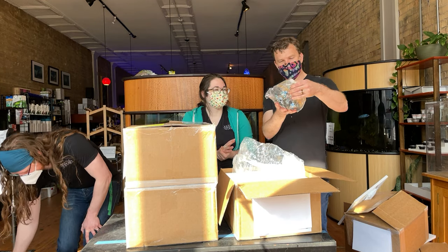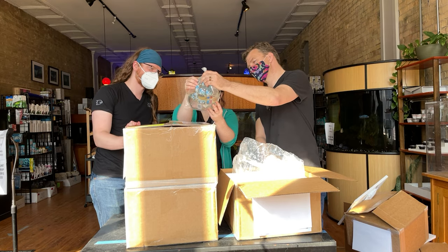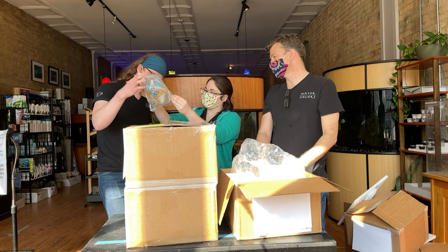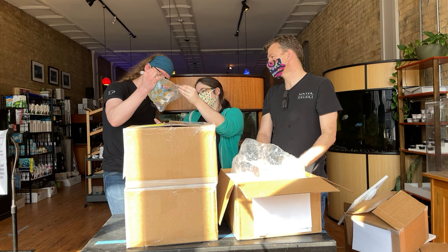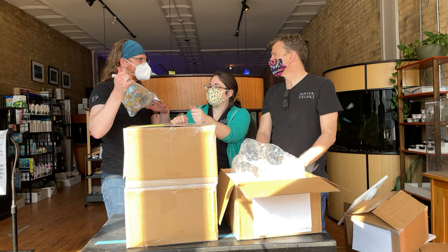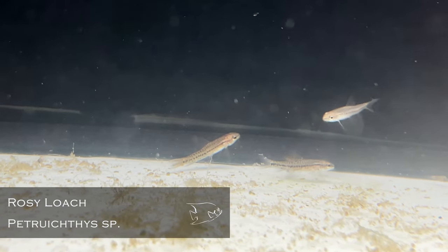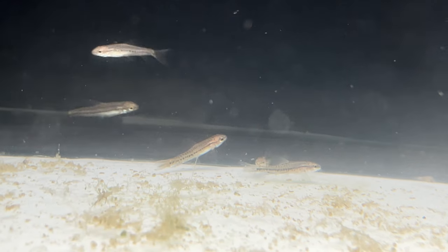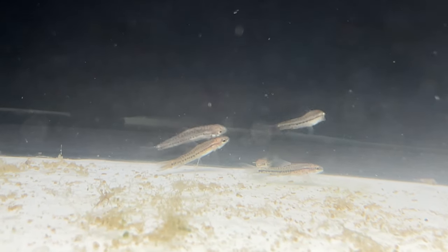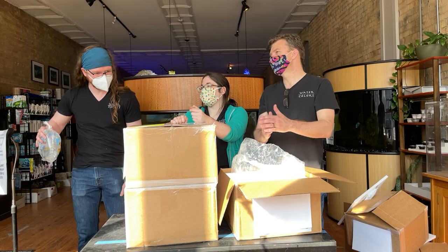Rosy loaches — schooling nano loaches. Amy and I were talking about the distinction between these and the monkey loaches, and how those function similarly to the pygmy corydoras: it's a pygmy version of a loach but it doesn't really behave loachy. They're more of a schooling fish.